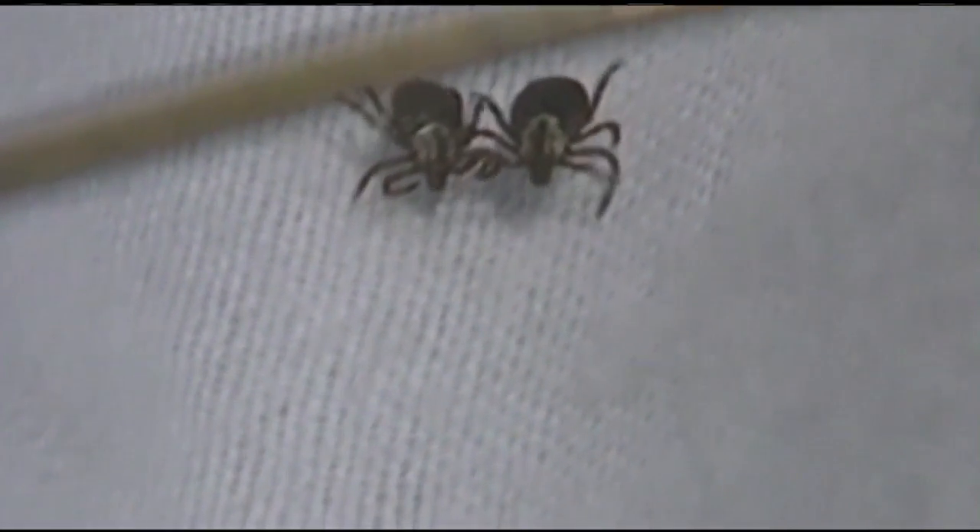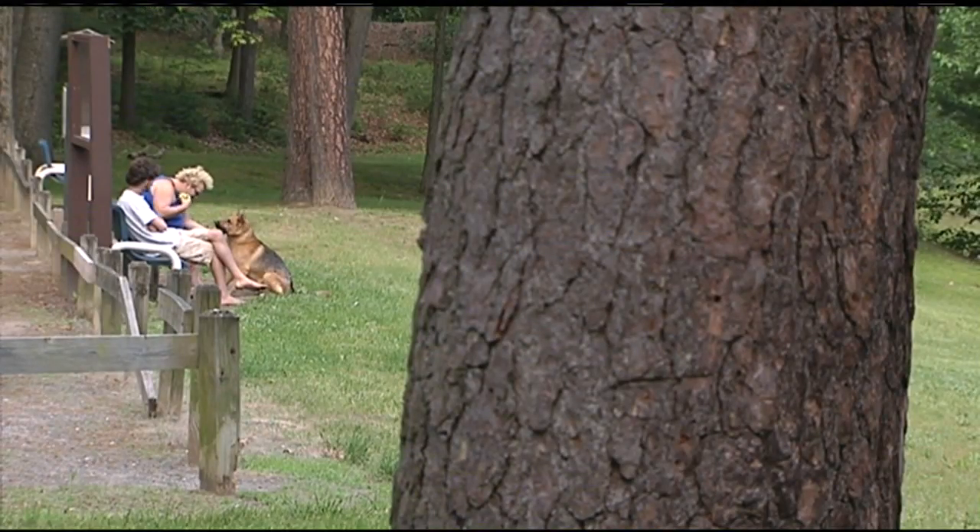It's tick season. These tiny blood-sucking creatures can carry harmful illnesses like Lyme disease, Powassan, and more. Around here we see a majority of two species of tick: the American dog tick, which is the most common one that most of us grew up with, and then there's the black-legged tick, also known as the deer tick.